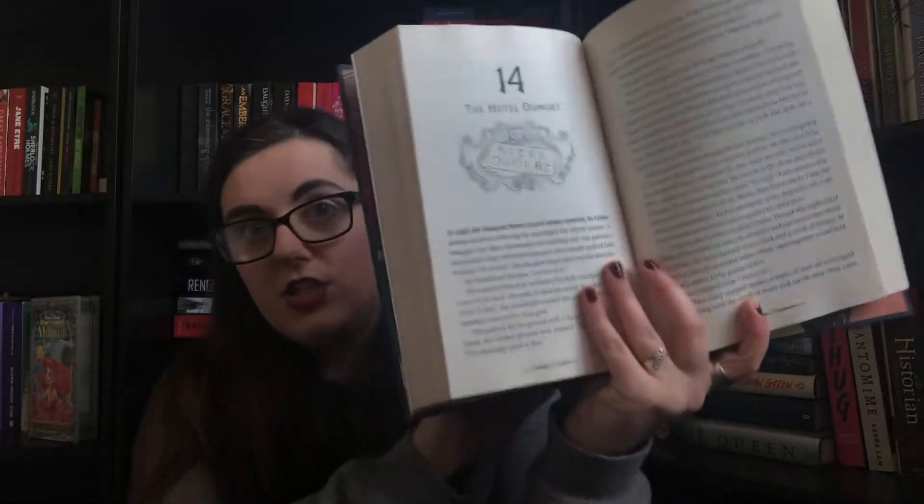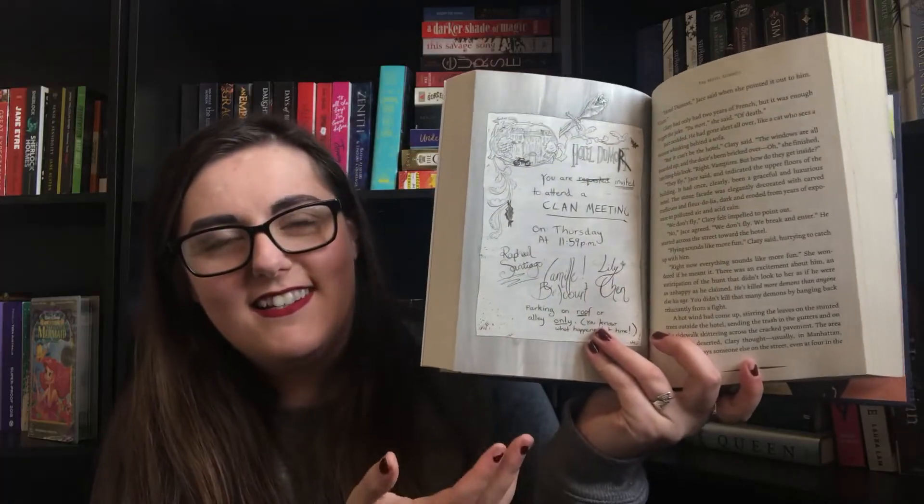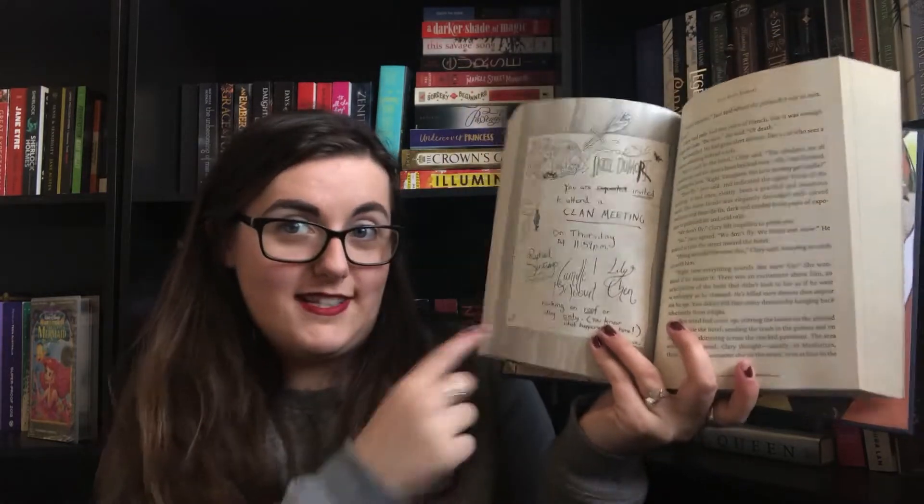Find a book with illustrations in it. City of Bones by Cassandra Clare — it has chapter headings and illustrations in it. Not to mention the end pages are also printed. So it has illustrations in it. Counts.